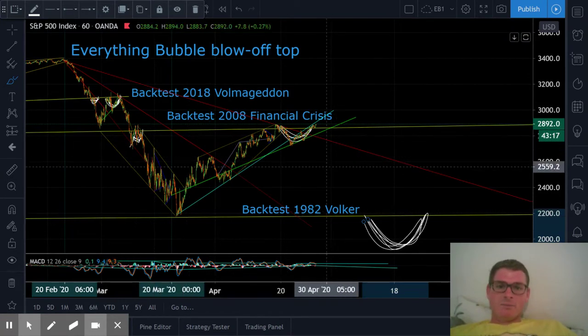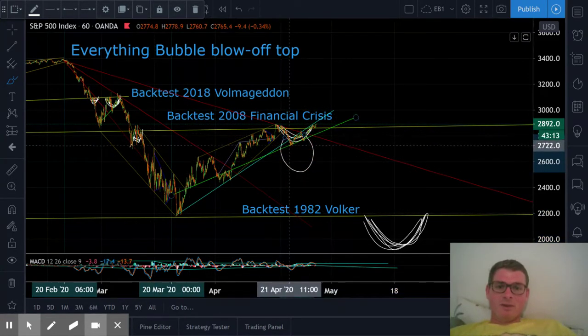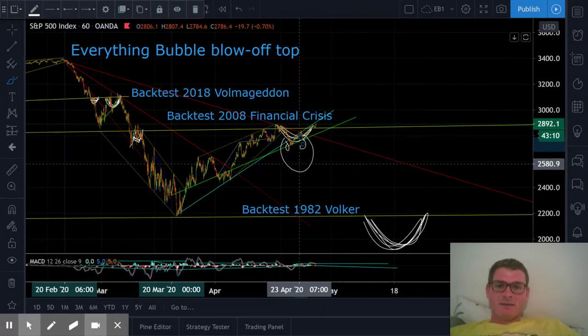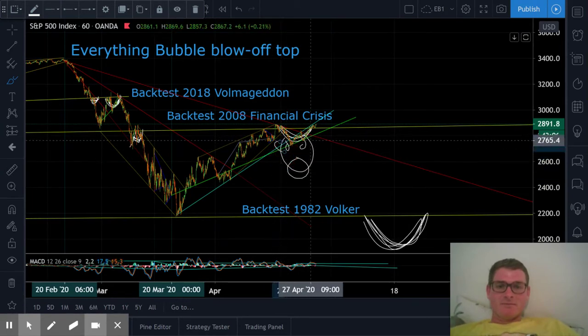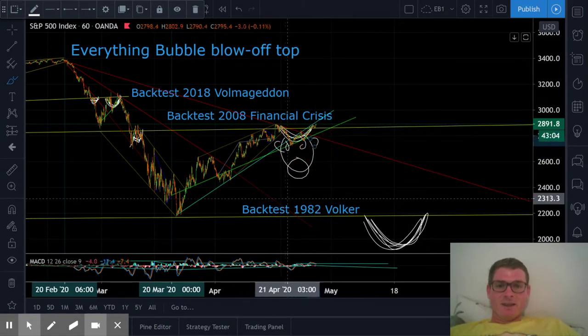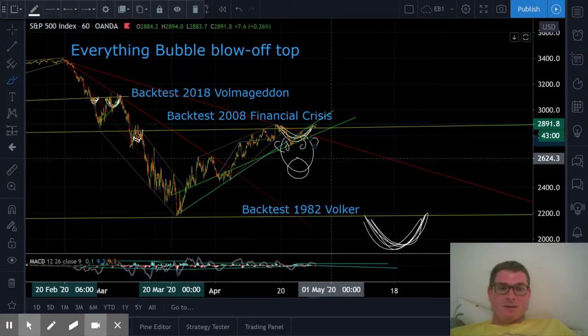I call these bull trap horns — you get the bull here with this nose ring, little ears. I don't know, let's see what happens.